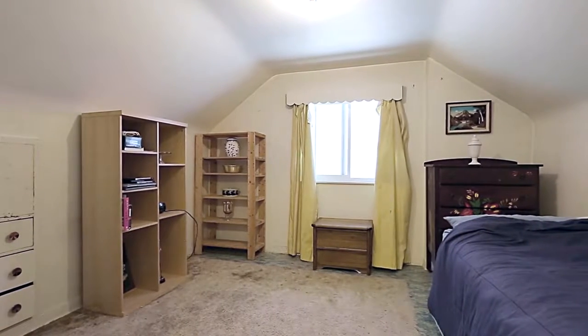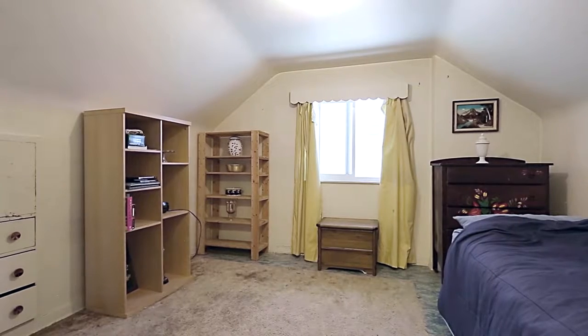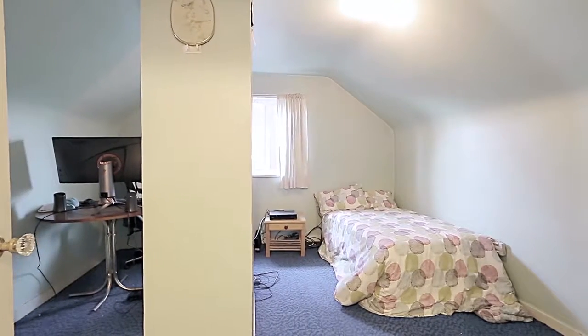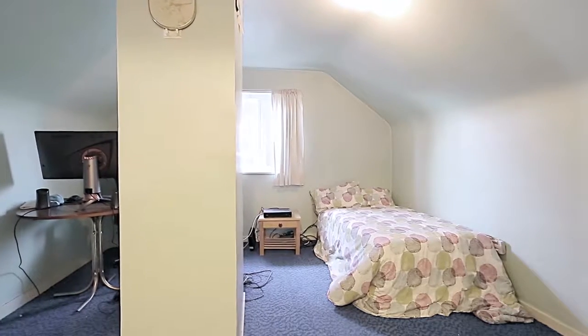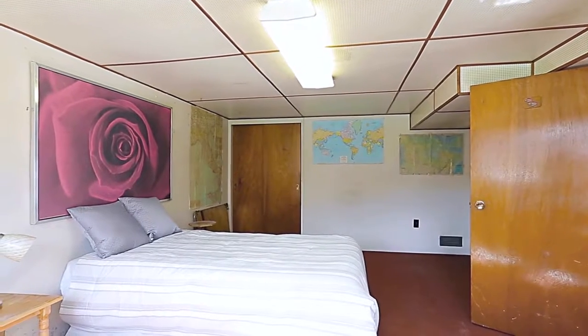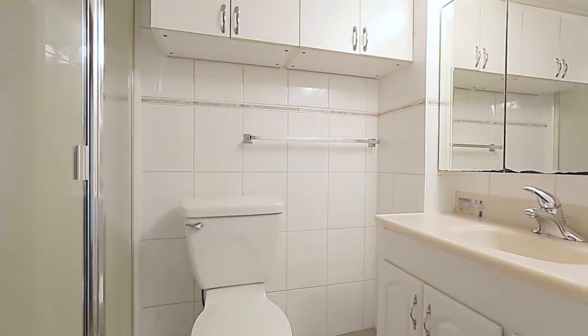Up on the top floor, you have two more bedrooms, each with vaulted ceilings, giving you more space and flexibility. There is also crawl space available for additional storage.